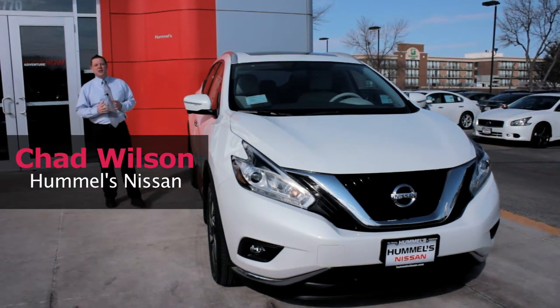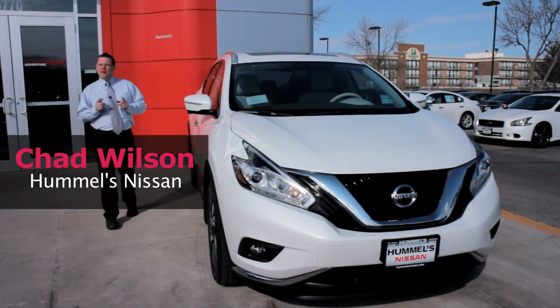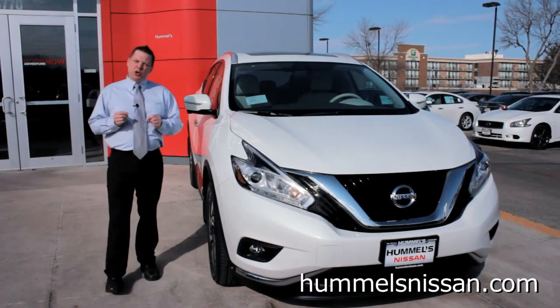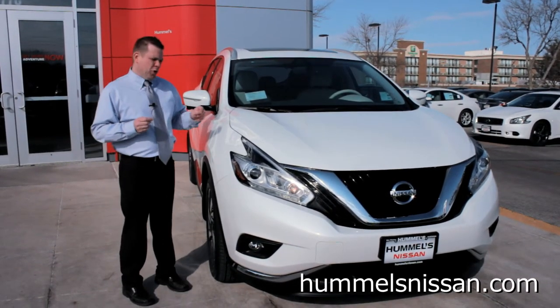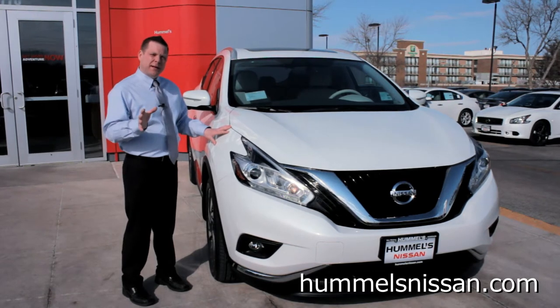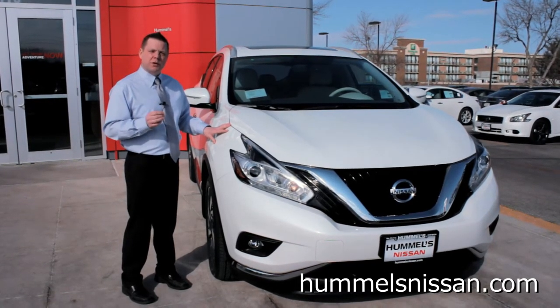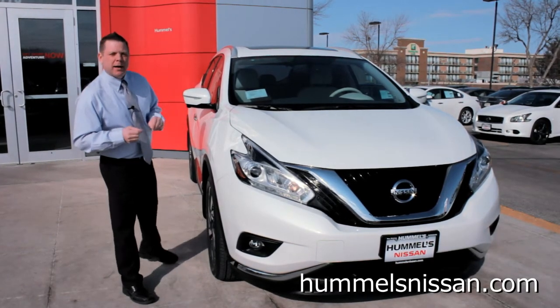Hi, I'm Chad Wilson with Hummel's Nissan here in Des Moines to show you today an advanced safety technology found on the Nissan Murano. It is Intelligent Cruise Control. This system will keep a specified distance between your Murano and the vehicle in front of you while your cruise control is set. Let's go take a look at it right now.